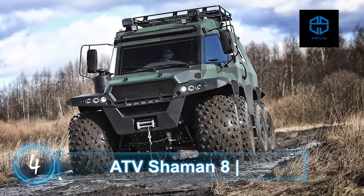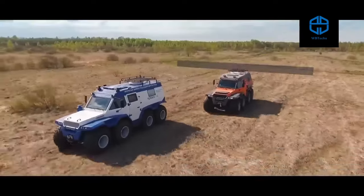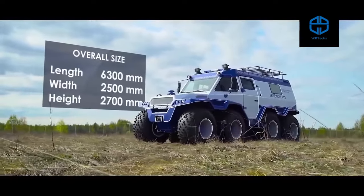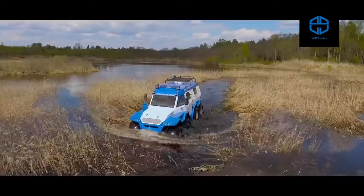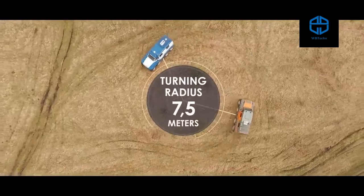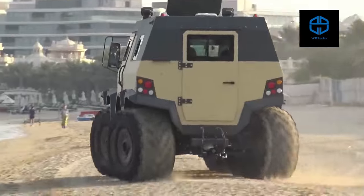ATV Shaman 8x8. Another impressive amphibious ATV from Russia is the Avtoros Shaman 8x8, and it is very big. Overall dimensions measure 20.7 feet long, 8.2 feet wide, and 8.9 feet high. As the name suggests, the vehicle has eight wheels. Ground clearance is about 18 inches and the turning radius is just under 25 feet. All front and rear wheels can turn in opposite directions, meaning the vehicle can almost drive around itself.